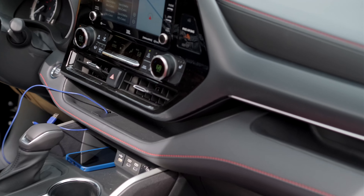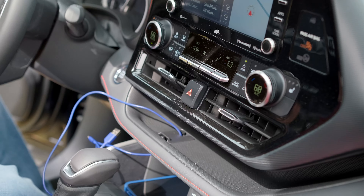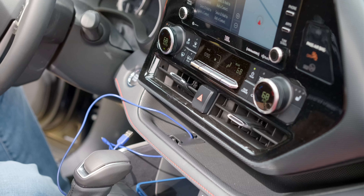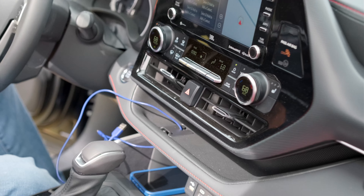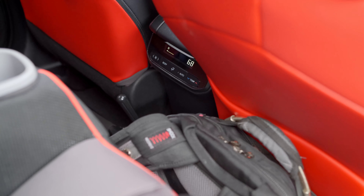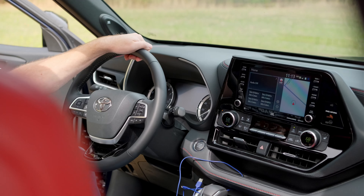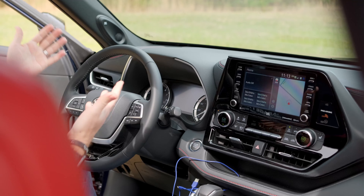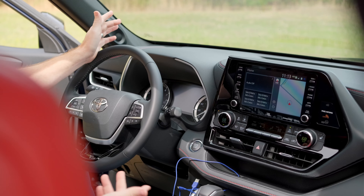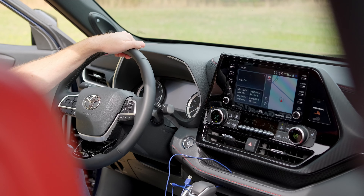The climate controls are fairly easy to use and operate. You've got tri-zone climate so the rear occupants can adjust their own air on the back of the center console. While you do have a color driver information screen in between the very large tach and speedometer, with the normal-sized sunroof open there is just so much glare on the screen that you can hardly even read it. Again, just some weird packaging things I really don't expect from Toyota.